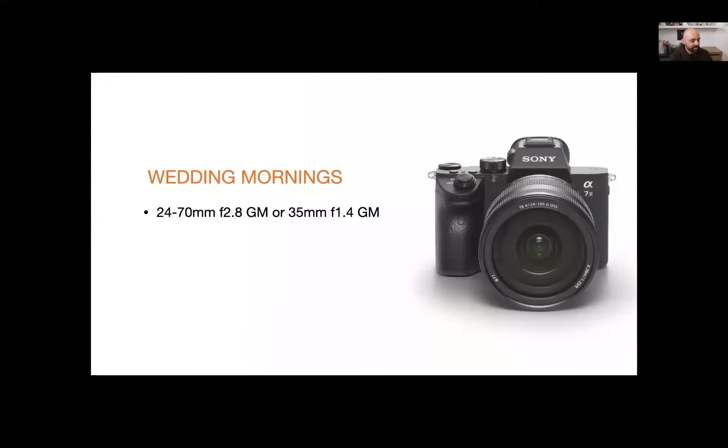For getting ready moments, I typically shoot with a 24-70 or a 35 if needed. If you're shooting primes only, a 35mm is a great prime to get into any situation — wide enough but you can also walk up to the subject. I would recommend either of those two as you're walking into that morning getting-ready part.